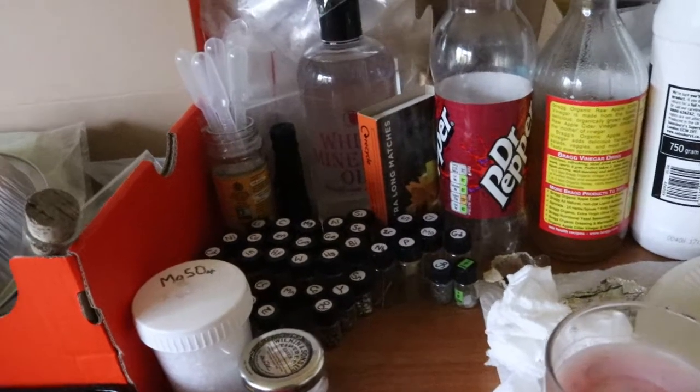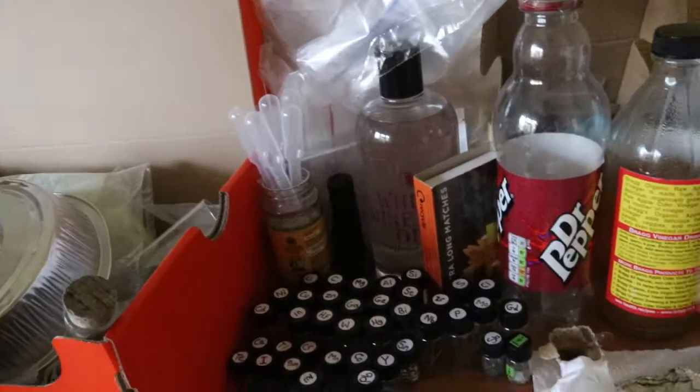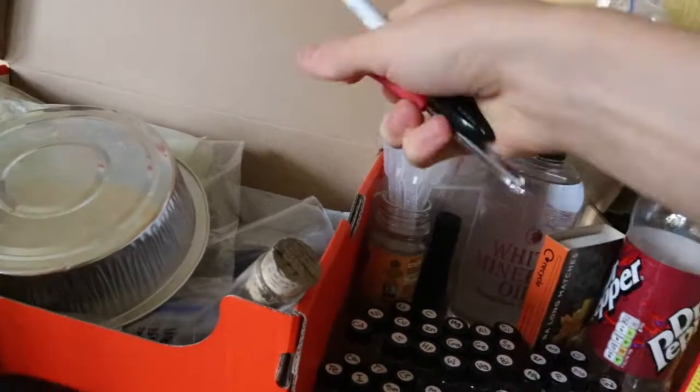I just knocked into everything. There's glass everywhere in my room — I'm overflowing with stuff. I've gone a little bit crazy with all of this, but you know what, that's to be expected.